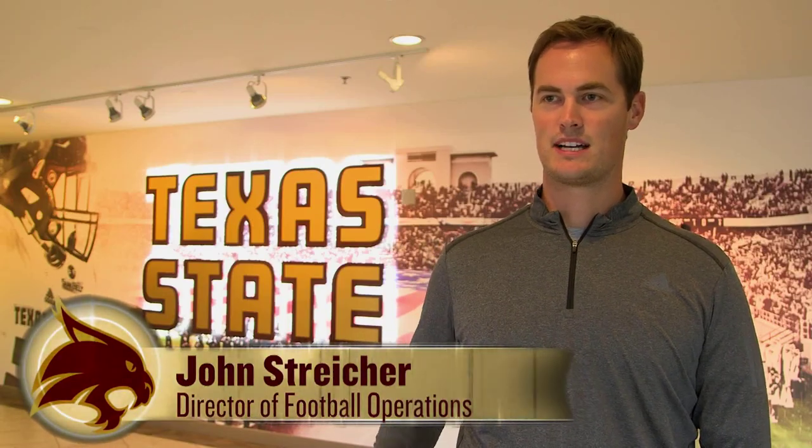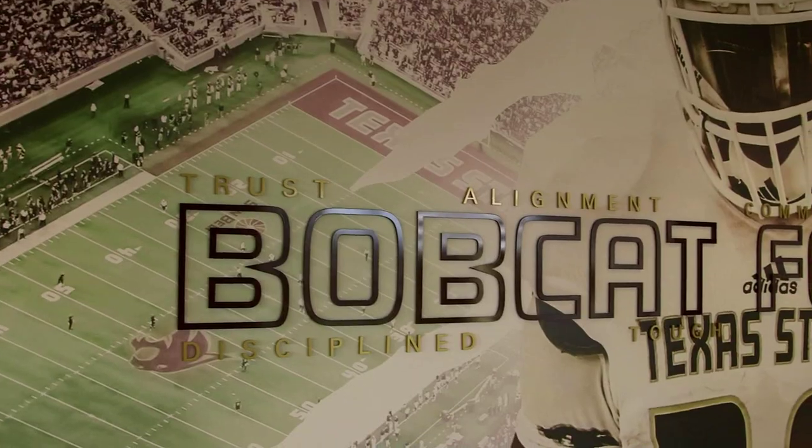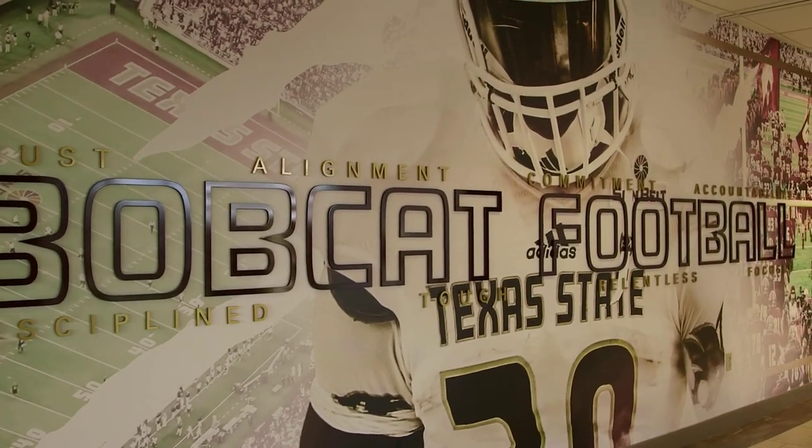We kind of walked through with Coach Withers and pinpointed some things that we wanted to do. The first thing was the locker room, and the reason behind that was because we wanted to get that done for the current team that was there. So after we did the locker room, we walked around, and the team meeting room was definitely something, and then we just wanted to honor the history of this place with some stuff on the walls.